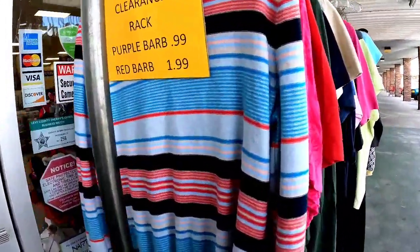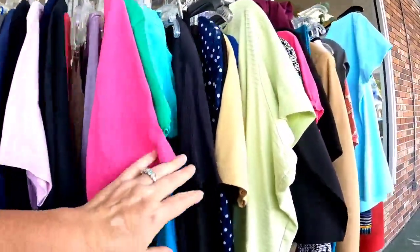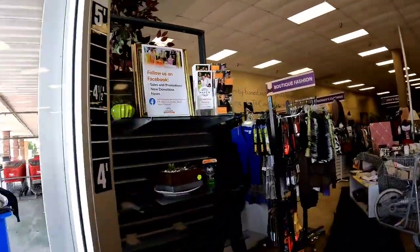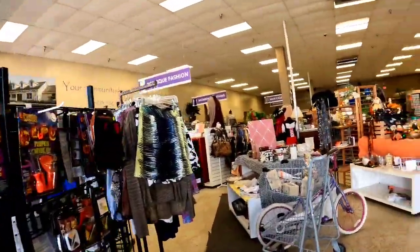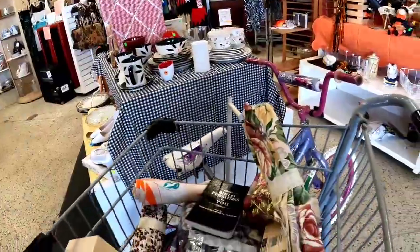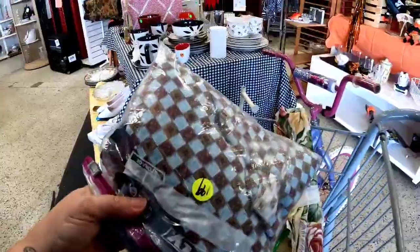They're increasing even the rack outside up to $1.99, and I browsed through but didn't see anything overly appealing. Let's go inside — I keep hoping they'll have some really cool random Halloween stuff, but I didn't see any.